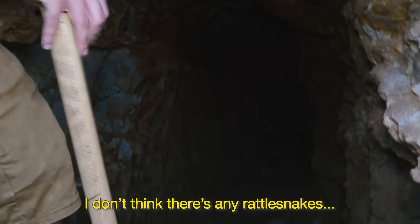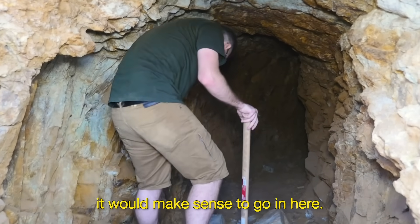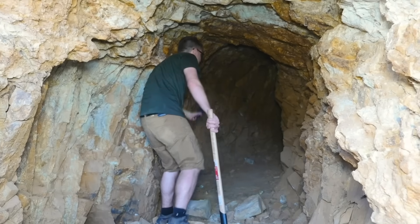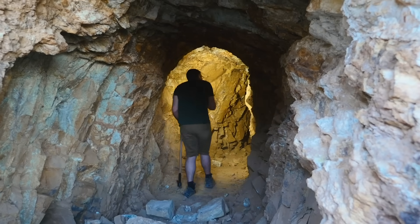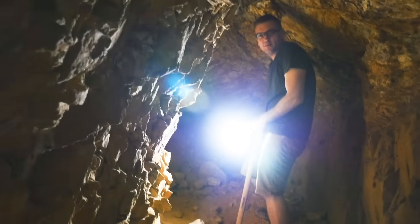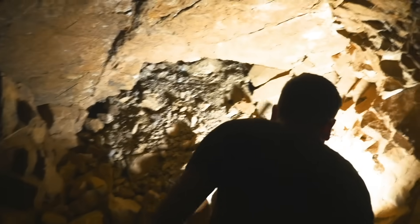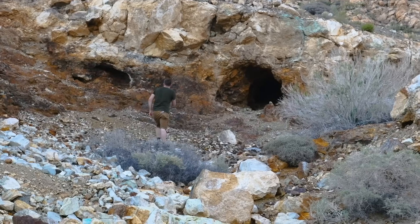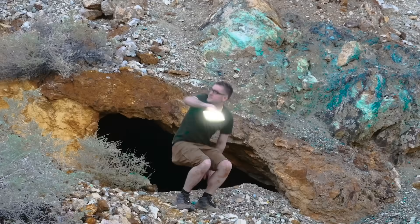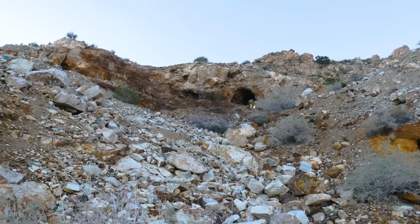I don't think there's any rattlesnakes. This is a bit cooler in here. Definitely not safe to do this. There's a little bit — it looks like the surface. This mine is supposed to have a few varieties of ores, including veins of malachite and azurite. I poked my head into a few holes to see if I could find any, but wasn't able to figure out where the main mine actually was. But I was also reluctant to dig too deeply, as it's kind of dangerous to explore old mines.